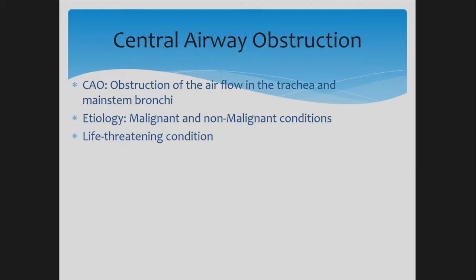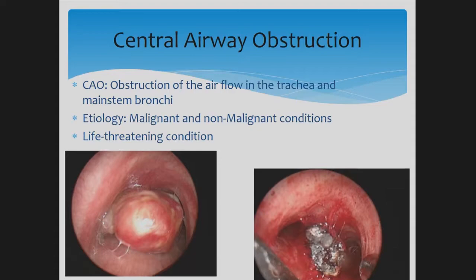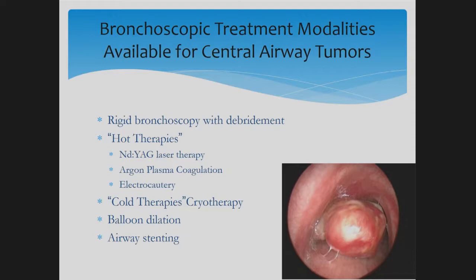Central airway obstruction is defined as obstruction of airflow in the trachea or the main stem bronchi. It can be benign or malignant in etiology and is life-threatening. If you see a patient with a right main stem bronchus mass extending into the main trachea — shown here before and after treatment with the rigid bronchoscope tip visible — these patients are hypoxic, may present with stridor and shortness of breath, and might not be able to lie flat. Treatment options include rigid bronchoscopy with debridement, hot therapies like Nd:YAG or YAP laser, argon plasma coagulation, electrocautery, cold therapies like cryotherapy, balloon dilation, and airway stenting. Most of the time we use combinations of these.